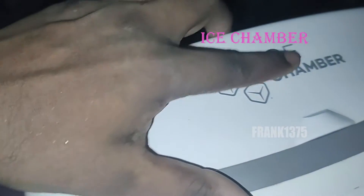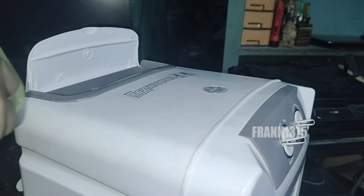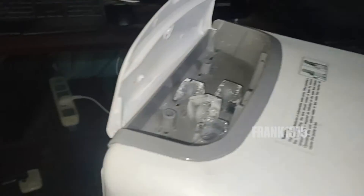Nowadays, most air coolers come with an ice chamber. We can put ice cubes in it to get extra coolness. So check whether your cooler comes with an ice chamber or not.